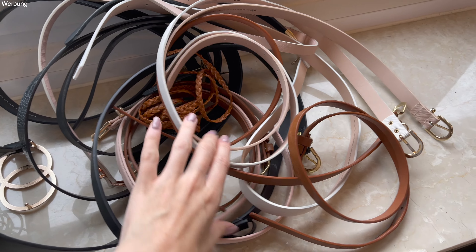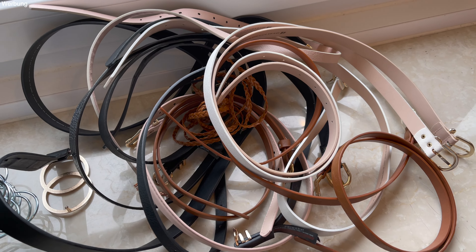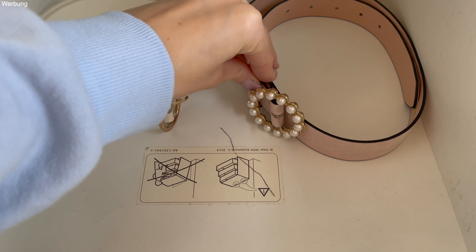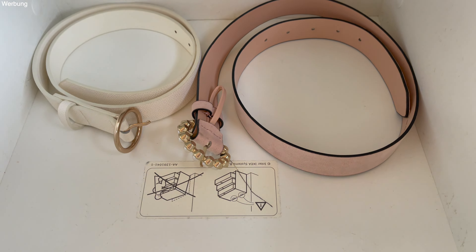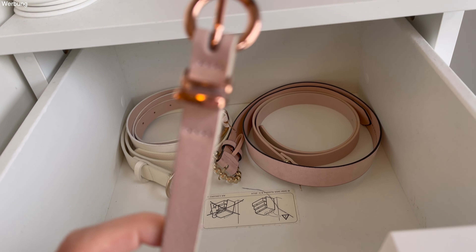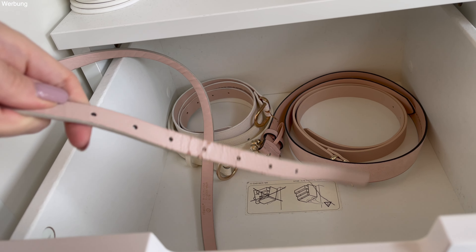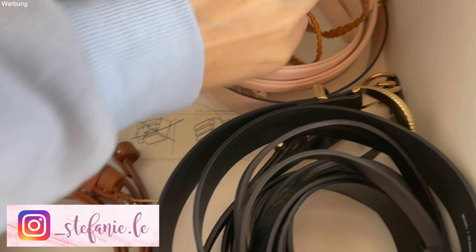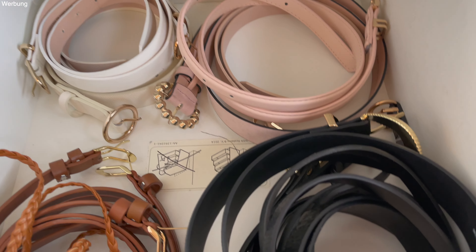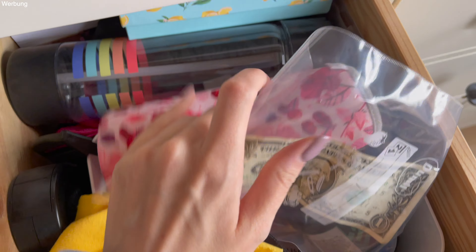Jetzt bin ich gerade beim Gürtel ausmisten. Ich habe vor ein paar Monaten schon meine Gürtel ausgemistet, also so viel werde ich nicht ausmisten. Die benutze ich eigentlich regelmäßig, aber ich muss jetzt trotzdem mal gucken, ob der ein oder andere dabei ist, den ich jetzt nicht mehr benutze. Einen habe ich gefunden, der auf der anderen Seite schon kaputt ist, der darf jetzt weg. Die Gürtel-Schublade sieht jetzt auch schon wieder sauber aus, nach Farben sortiert: Braun, schwarz, rosa und weiß.